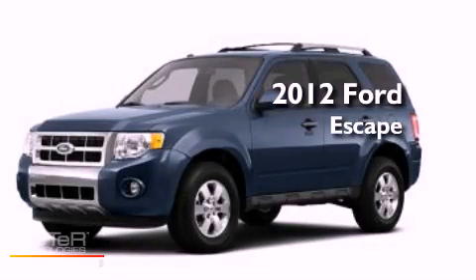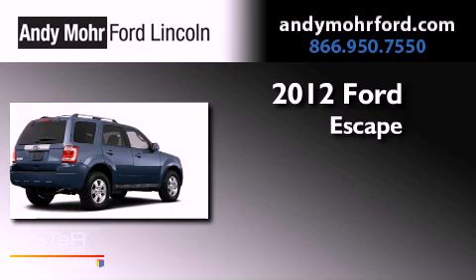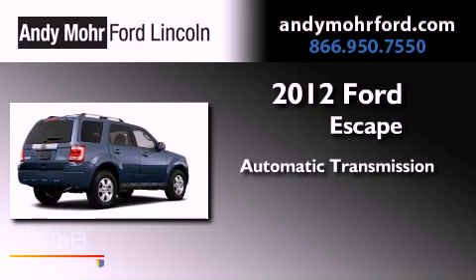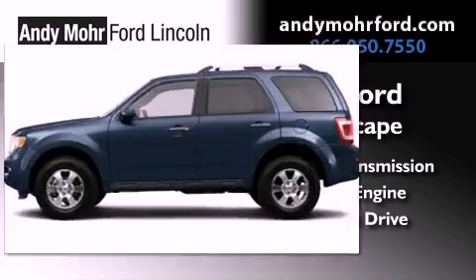This is a brand new 2012 Ford Escape. This vehicle has seating for two adults, an inline four-cylinder engine, and the added capability of four-wheel drive.